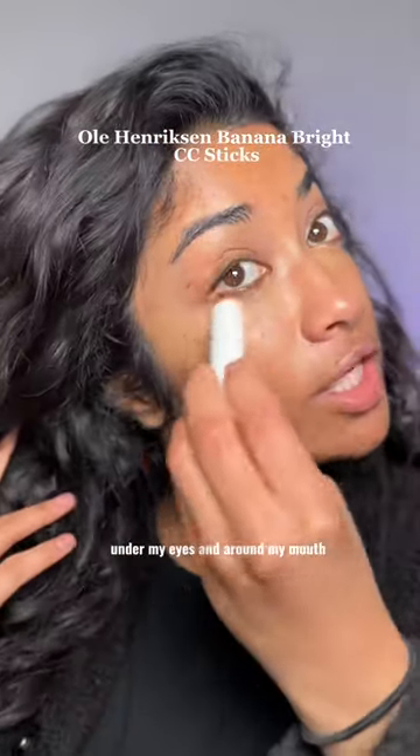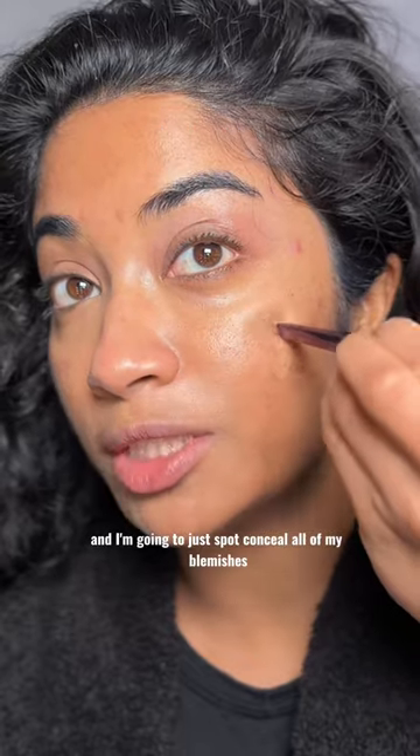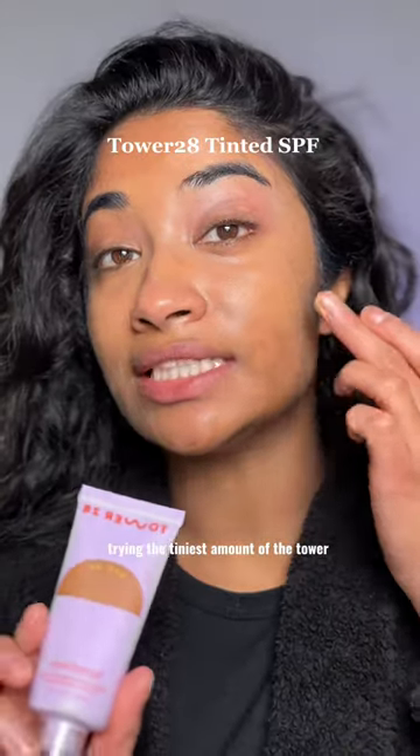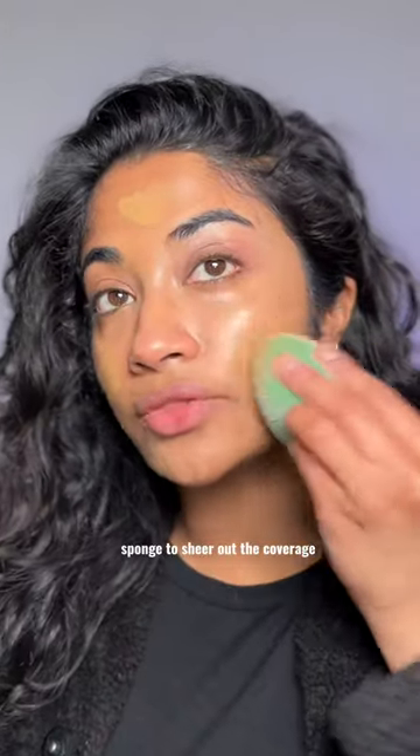It's going in with a little bit of color corrector under my eyes and around my mouth — NARS pot concealer — and I'm going to just spot conceal all of my blemishes and hyperpigmentation one by one and blend out the edges ever so slightly. Then the tiniest amount of the Tower 28 tinted moisturizer all over my face.